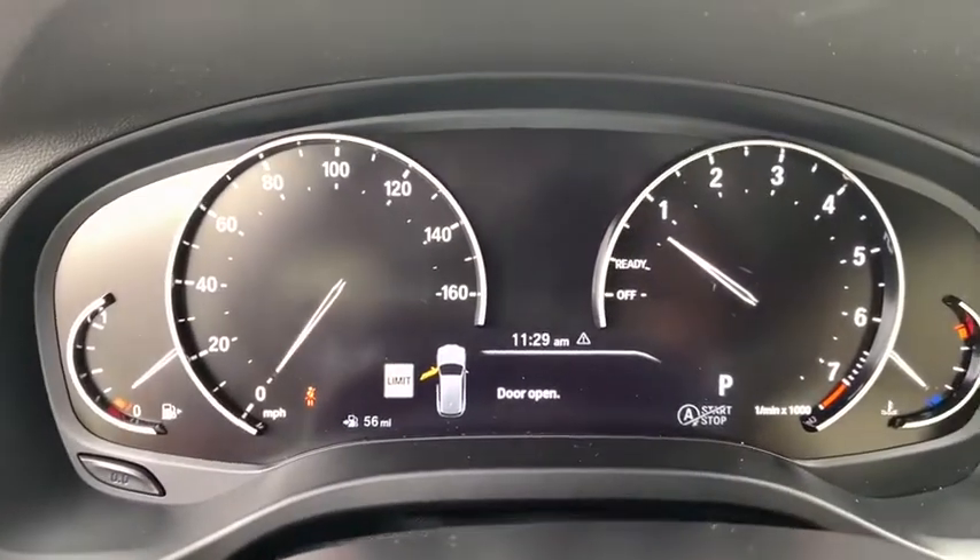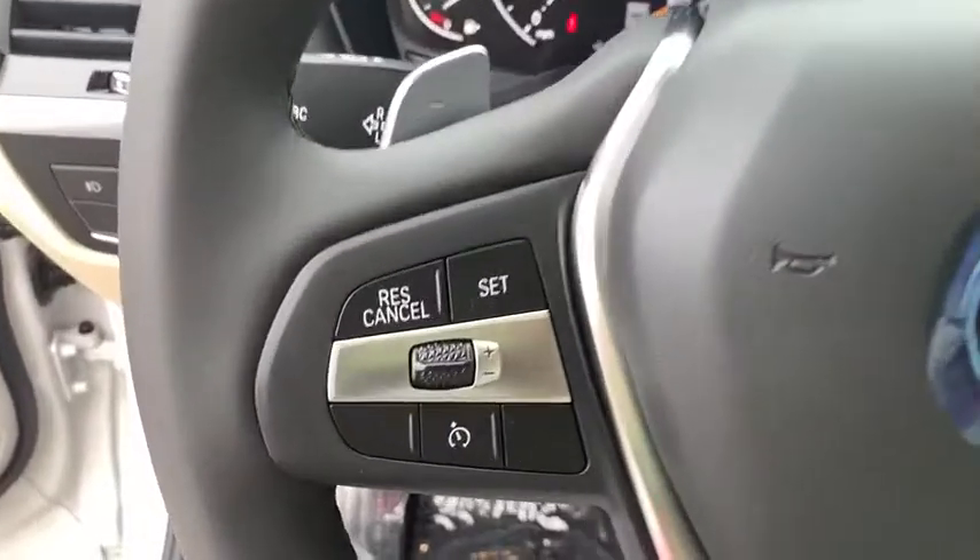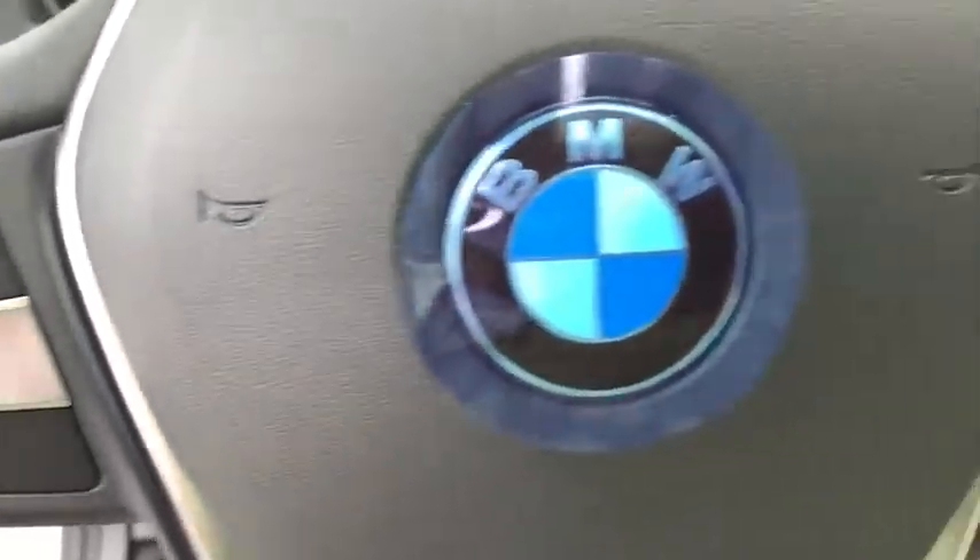Power windows, rear window defroster, fog lights, security system, electronic stability control, trip computer, remote keyless entry, tachometer.